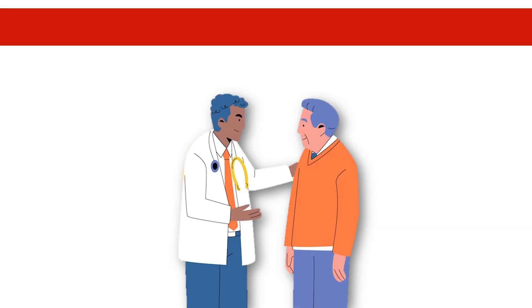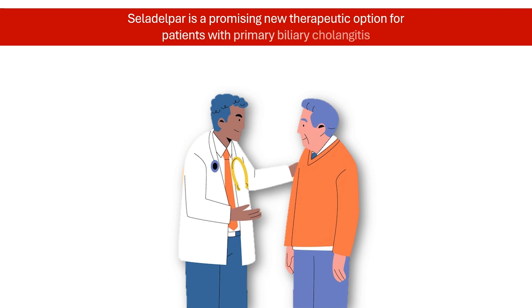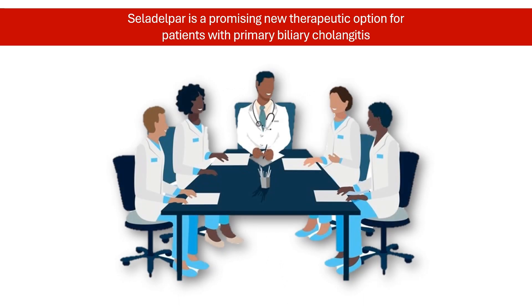Celadelpar represents a promising new therapeutic option for patients with primary biliary cholangitis, particularly those who are intolerant to or do not respond adequately to existing treatments. Its ability to improve liver function markers and alleviate symptoms like itching suggests it could significantly enhance the quality of life for individuals suffering from this condition. Ongoing studies and regulatory reviews are expected to further clarify its role in managing primary biliary cholangitis.